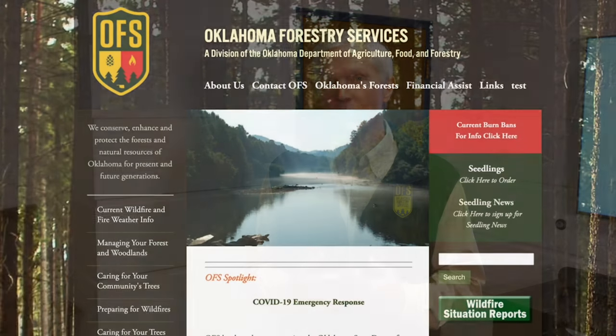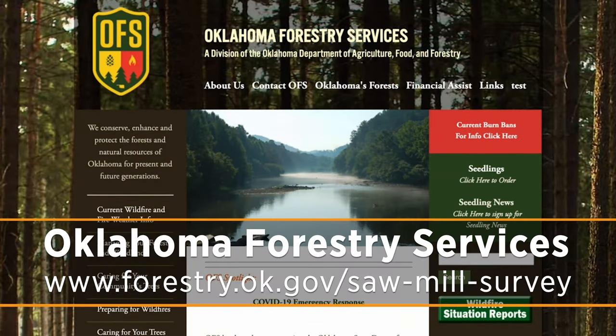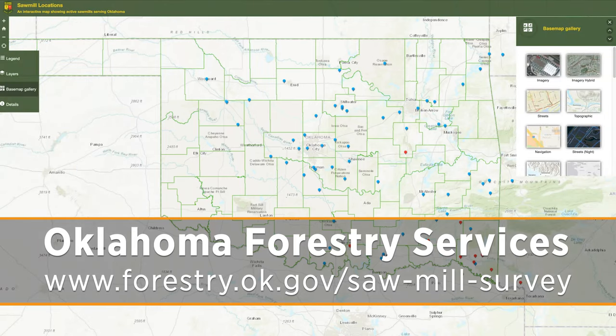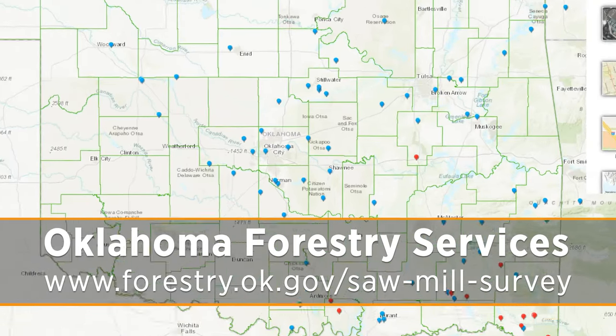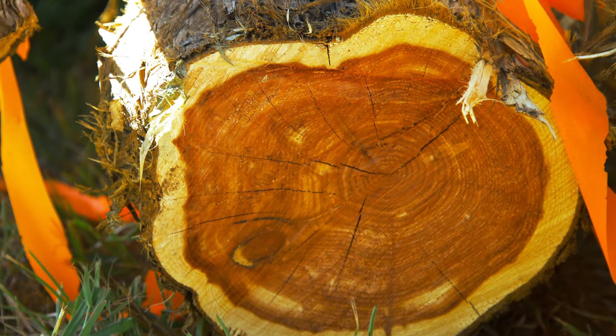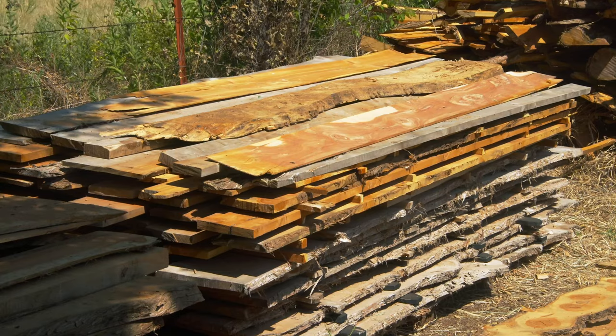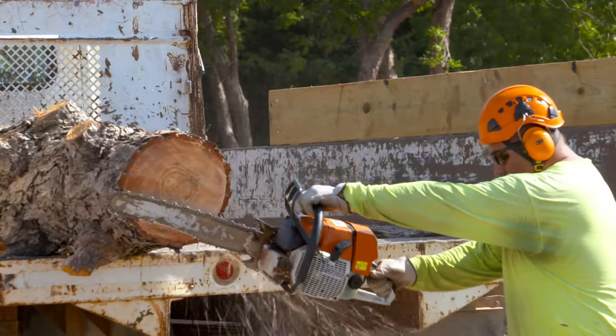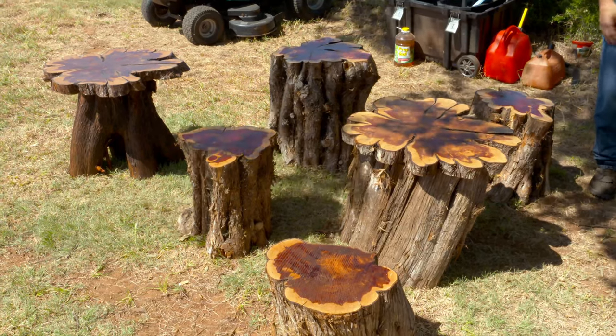So let's say you have a particular tree that you love that, for whatever reason, has to be removed. One of the things you can do is go to Oklahoma Forestry's webpage and find a map of where all the local sawmills are scattered across the state. Reach out to them and ask if they can mill out that tree. Then work with your tree care company or local arborist to make sure they know what is needed at the mill so they can remove that tree and provide the mill with the most wood to make whatever product you'd like.